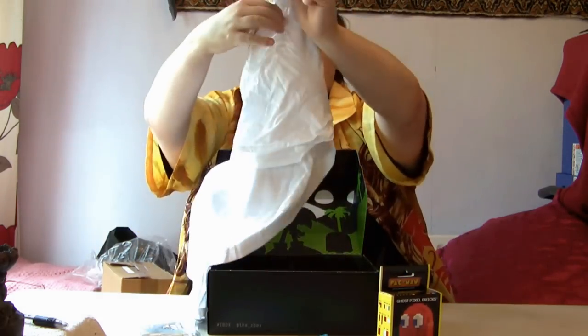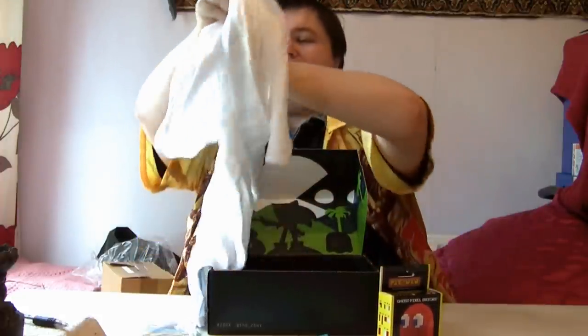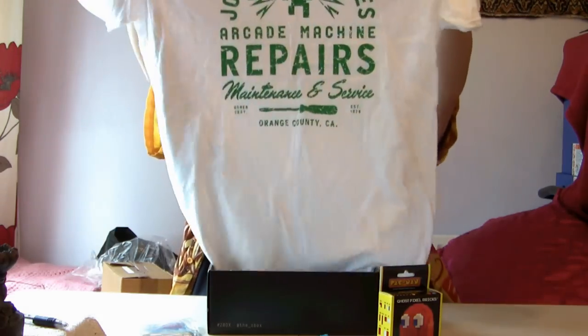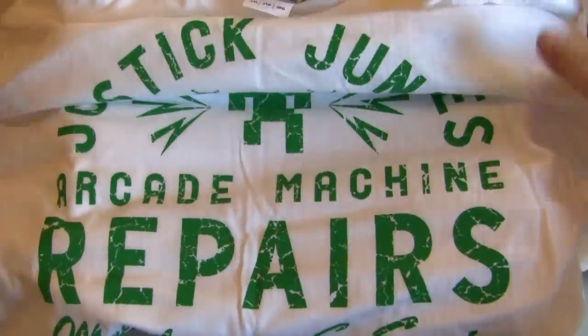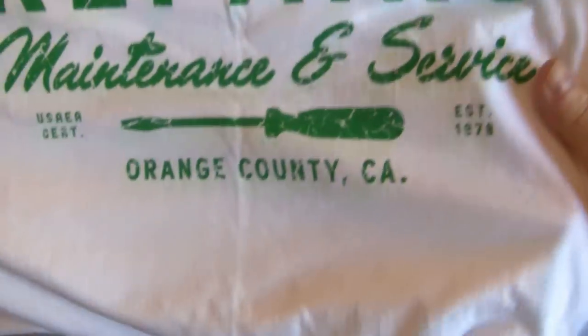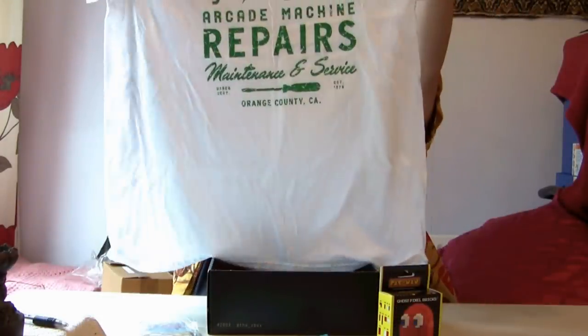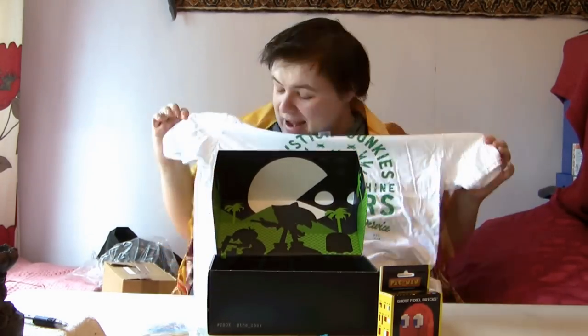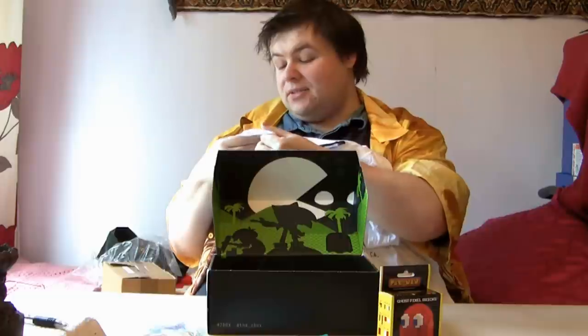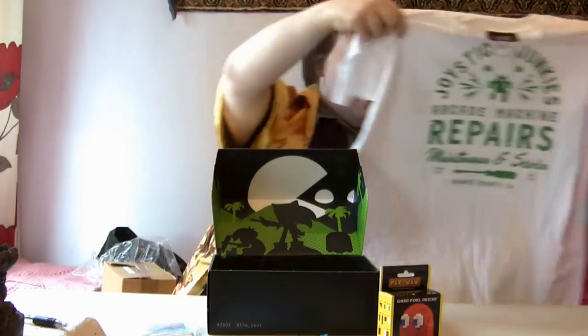This is a nice big item for me — one of the deals is you tell them your t-shirt size. And I have got this one. It says: Joystick Junkies, arcade machine repairs, maintenance and services. That's quite a nice t-shirt — very nice actually, a nice white one. It's a nice thick cotton as well, because sometimes you get fobbed off with really thin cheapo ones. But this is quite a nice quality t-shirt.